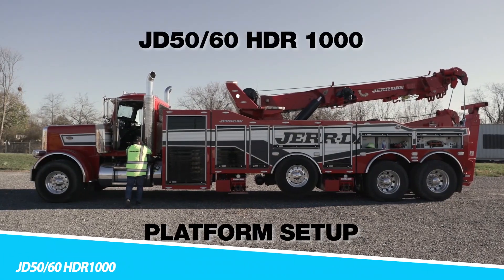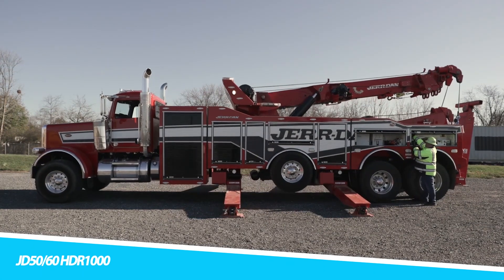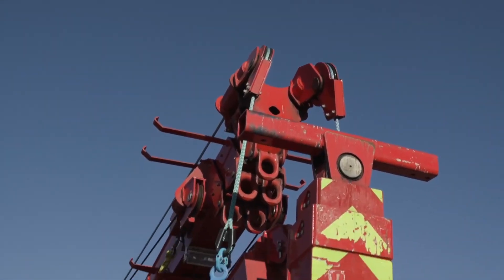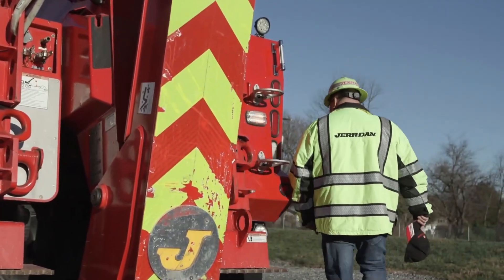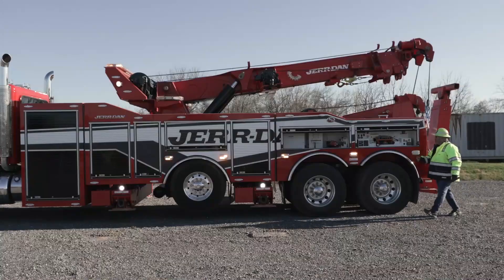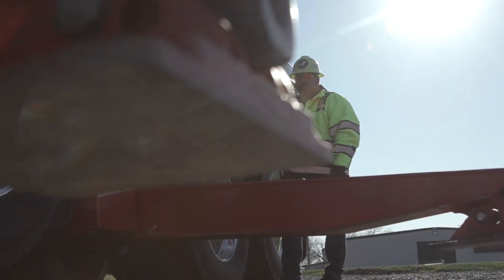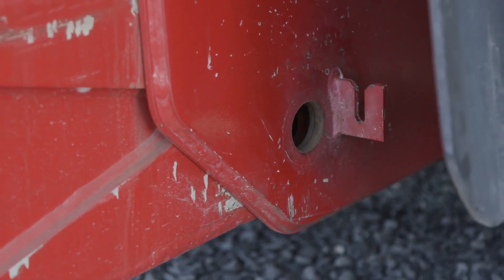GD50-60HER-1000. The GD50-60HER-1000 is a versatile and powerful tow truck designed for a wide range of towing and recovery tasks. This tow truck is equipped with a high-capacity lifting system that allows it to easily lift and tow heavy vehicles. The GD50-60HER-1000 features a robust chassis and reinforced components, ensuring durability and reliability in the toughest conditions. Its advanced hydraulic system provides smooth and efficient lifting and towing, making it an indispensable tool for recovery operations.